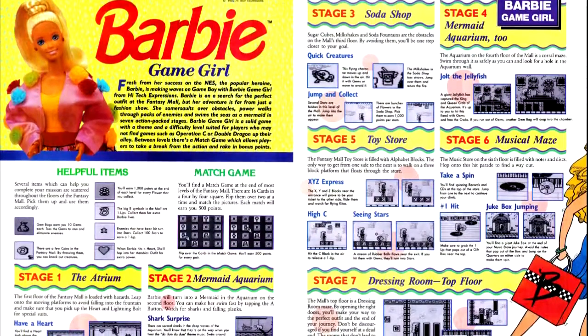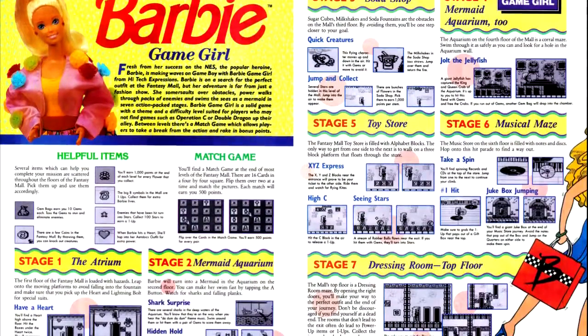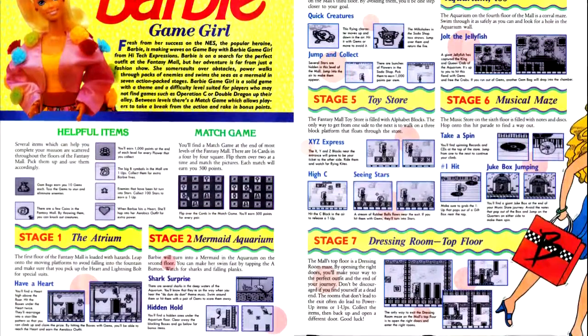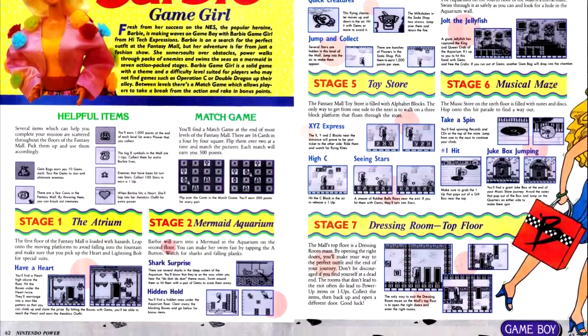Wrapping up the Game Boy titles, we have Barbie Game Girl, a collection of Barbie-themed minigames. I am skipping this. These collections have never been good — in a very gross 'we're making a shovelware game for girls and we're not even going to try to make a good game because it's for girls' sort of way.